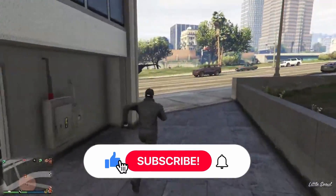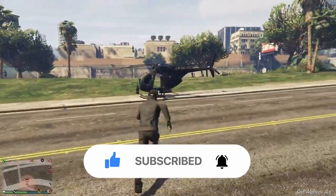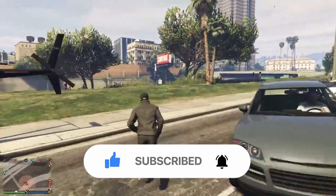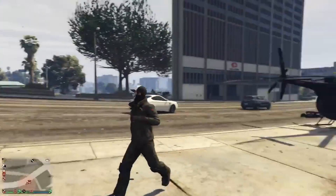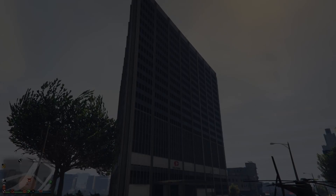If you guys did enjoy this video, go ahead and drop a like and subscribe. Follow me on all social medias — that'll be down in the description below, that's where I post every time I go live. Subscribe to the channel, and the king alpha. The link should be down in the description, along with the link to Discord if you guys want to be part of the community. Until next time, I'll see you all later. Peace out.